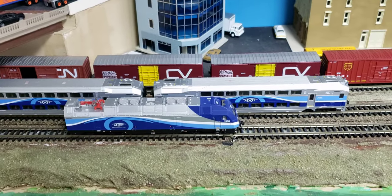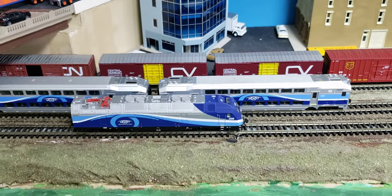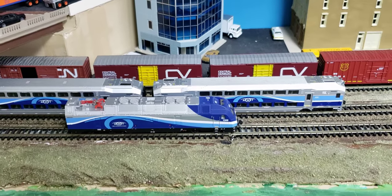Hey, this is Cool Trains in Montreal, and I'm here to talk about my third favorite locomotive in N-Scale. This is my ALP45DP.